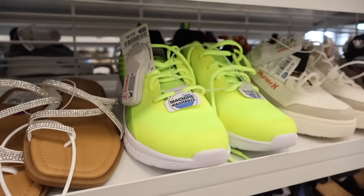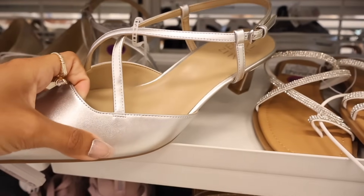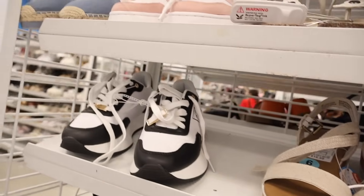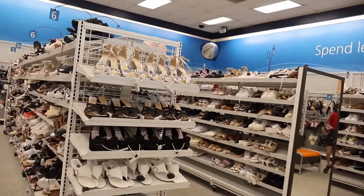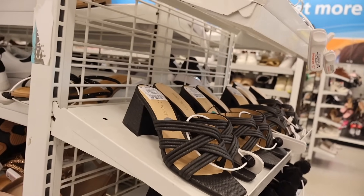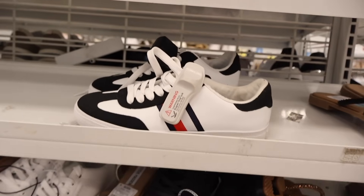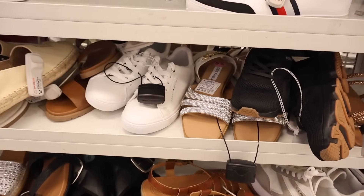They also have Skechers running shoes in neon yellow for fifteen dollars, the brand Stuart Weitzman for only twenty-five, and Ted Baker bling pink shoes — so cute. They have Steve Madden ones on sale for twenty-one dollars, Nine West for twenty-seven, Steve Madden flats for thirty with a pop of red, Tommy for twenty-eight, and the bling Steve Madden ones for thirty — I always recommend looking out for Steve Madden.